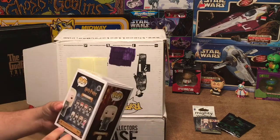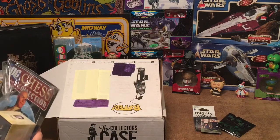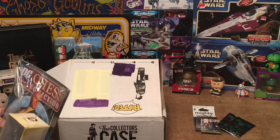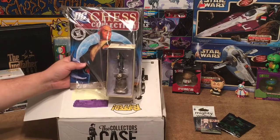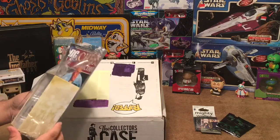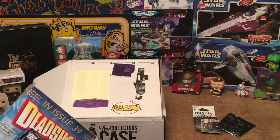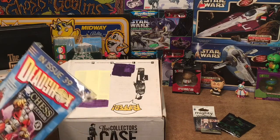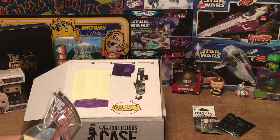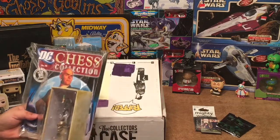Next item is a big one — oh nice! I've seen these in comic shops but never purchased one. This is the DC Chess Collection — it's a magazine or book and then it's got a Lex Luthor chess piece. I've seen these chess pieces in advertisements and comic shops. I assume you can buy them as you find them and build your own chess board. I'm not a big chess player, but it's a really cool figurine or statue to have on display.